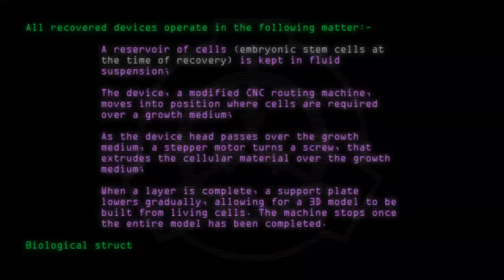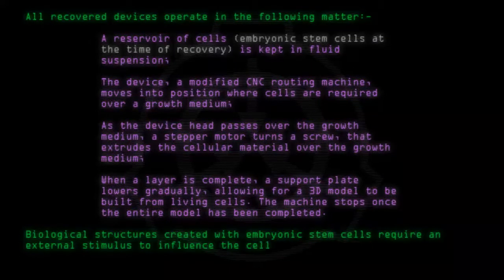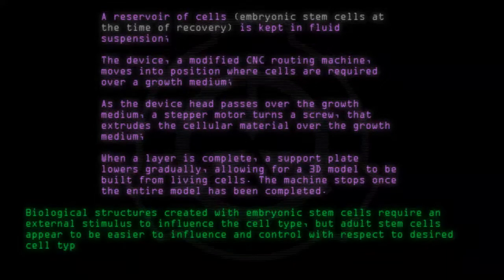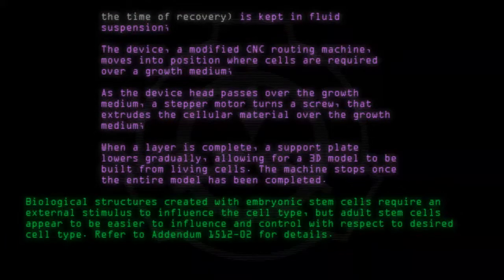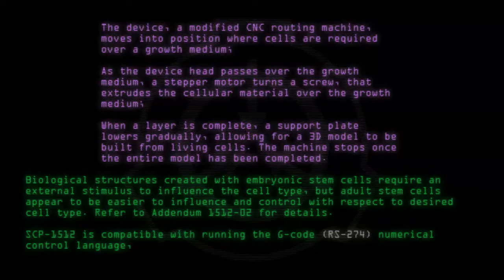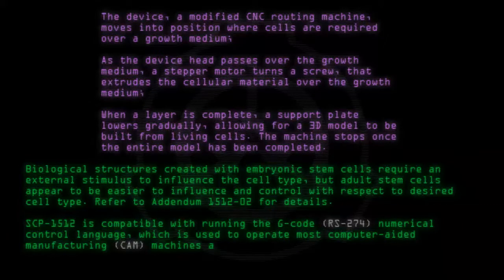Biological structures created with embryonic stem cells require an external stimulus to influence the cell type, but adult stem cells appear to be easier to influence and control with respect to desired cell type. Refer to Addendum 1512-02 for details. SCP-1512 is compatible with running the G-code RS-274 numerical control language, which is used to operate most computer-aided manufacturing (CAM) machines and devices.